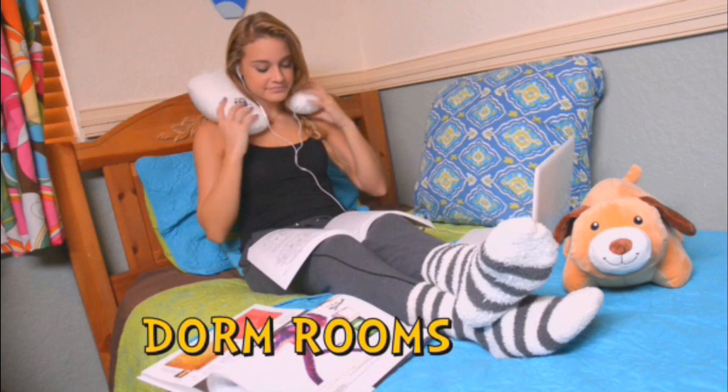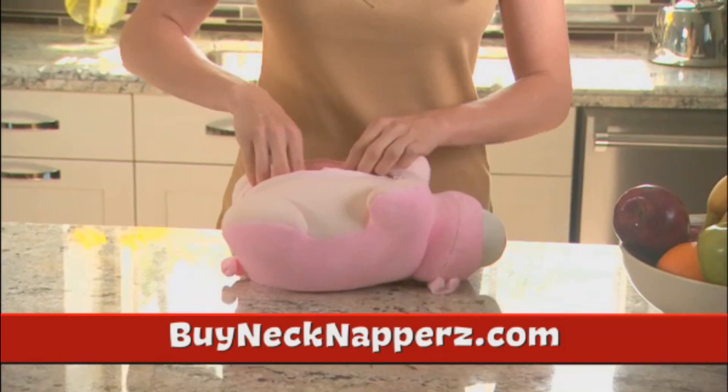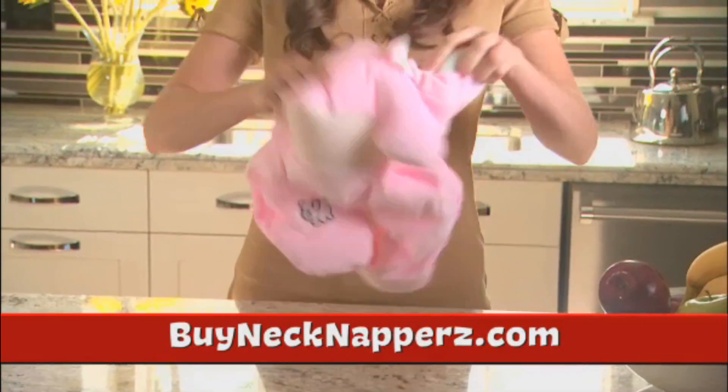Great for dorm rooms. Daddy, have you seen my Neck Nappers? Because they flip in a zip from a snuggly pet to a comfy neck pillow.